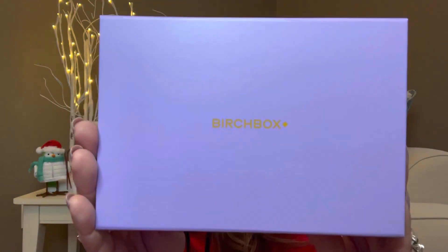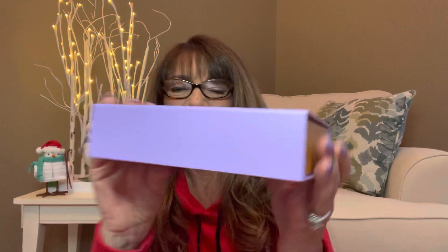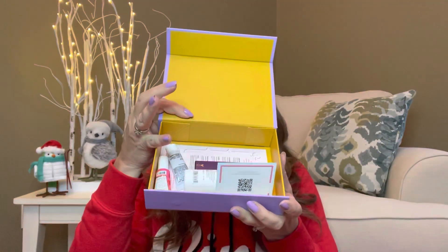Now we're going to get into the February box, which is actually the current month we're in. You can see how pretty it looks — this one is really cool. I did sneak and watch some other people unbox this, but look — it matches my nail polish, I did not plan that. It has a little magnetic closure, so I really like that they do different style boxes sometimes.